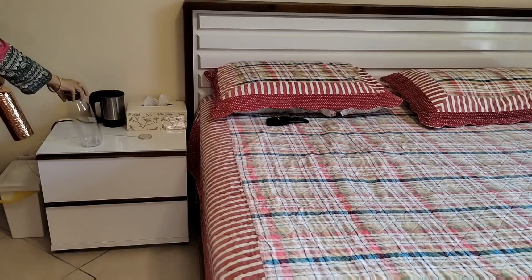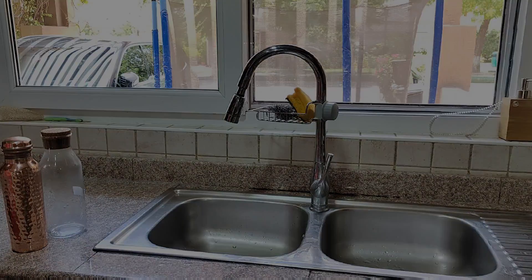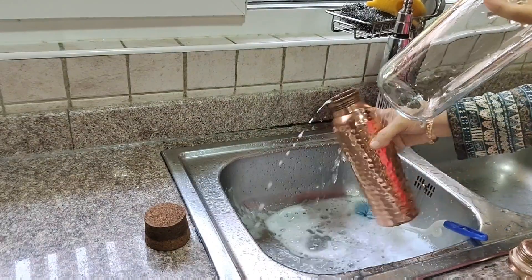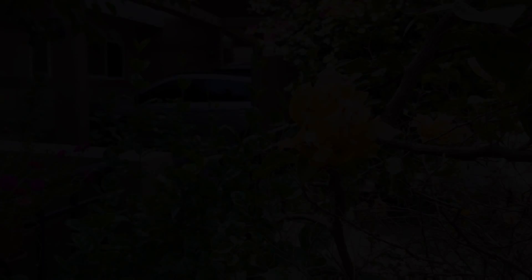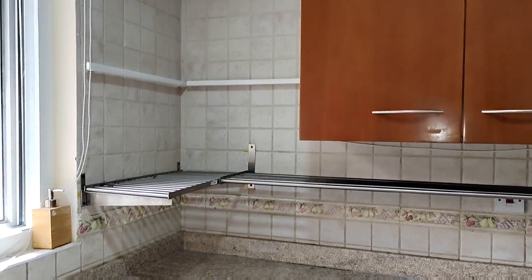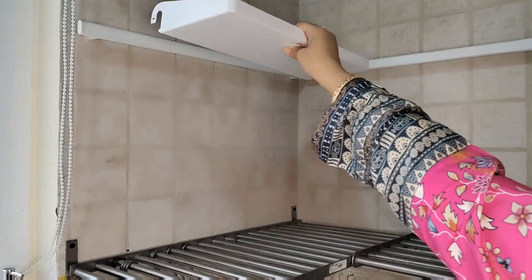If you don't have enough space in the kitchen, I am going to share some tips with you. First of all, let's start with the corners of the kitchen — we can utilize the space on the top of the side. There is good space here. First of all, we have brought rods from IKEA.